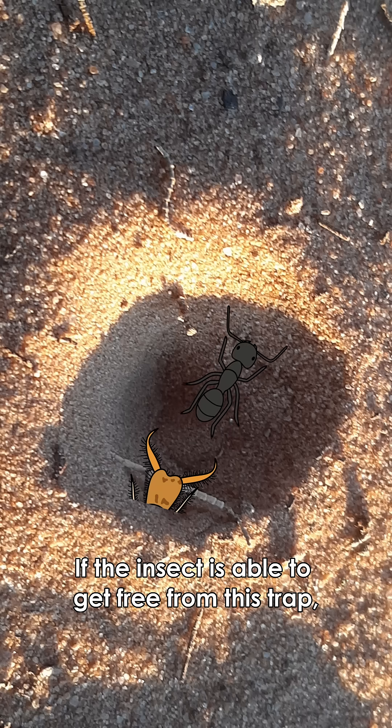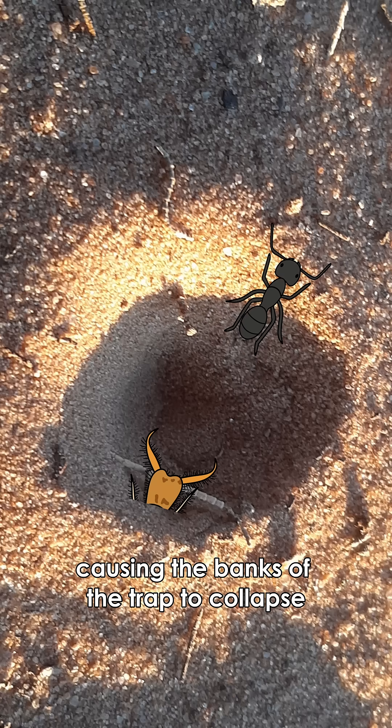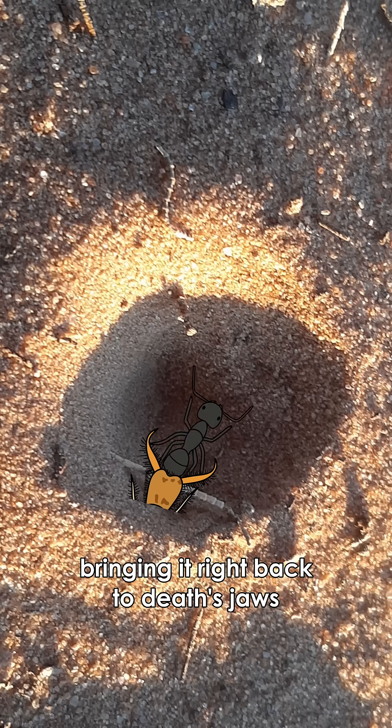If the insect is able to get free from the trap, the antlion can actually throw sand up at it, causing the banks of the trap to collapse, bringing it right back to death's jaws.